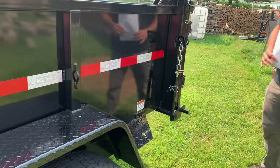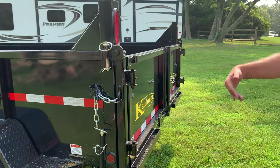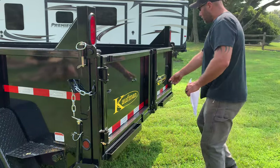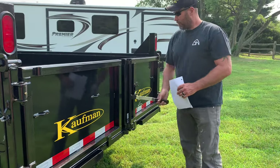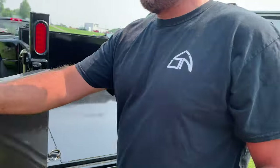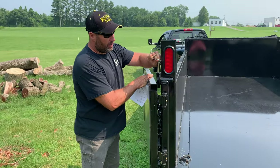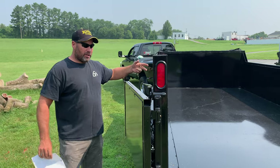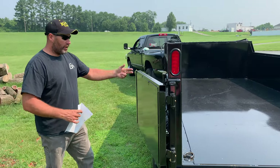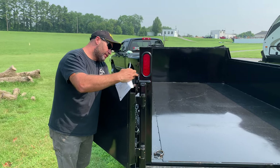Moving on to the back — it's got your standard barn doors plus the spreader gate option, so it's a combination tailgate. The barn doors swing open and the way they lock in place is when they get fully open, there's a pin that locks the door and it opens completely so it's not sticking out 45 degrees. If you need to back into somewhere narrow, those doors swing completely out of the way.